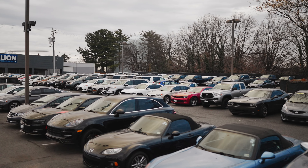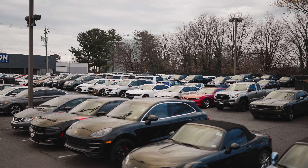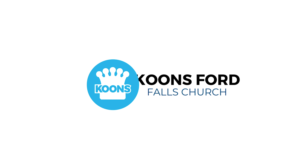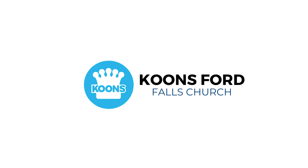Come down to our store today or click on the link below to learn more about this specific Bronco Sport, or browse our entire selection of clean, low mileage pre-owned vehicles and our massive selection of Ford vehicles at www.koontzfordfallschurch.com. Koontz Ford Falls Church — over three million sold and voted one of the best places to work. Thank you for watching.